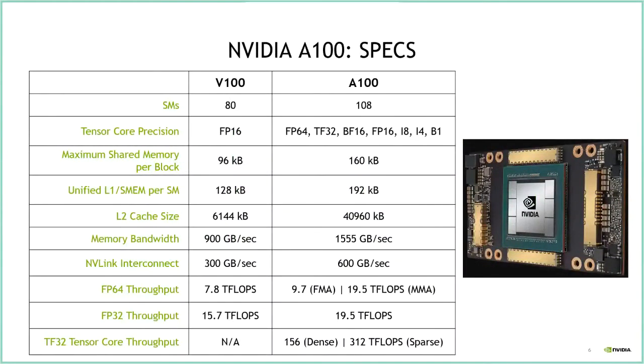Looking at specifications compared to V100: we construct a GPU by building streaming multiprocessors (SMs) and tiling many of them across the chip — that's how we add performance over time. We've improved the number of SMs from 80 in V100 to 108 in A100. The fundamental unit of arithmetic in V100 tensor cores was FP16; in A100 we've expanded to a range of mathematical precisions. The A100 also has a significantly larger L1 and L2 cache, which is important for HPC workloads with large local memory requirements.